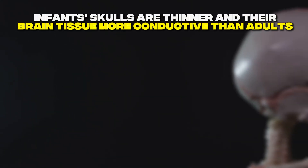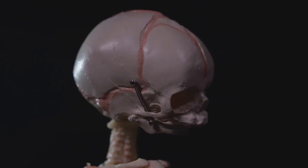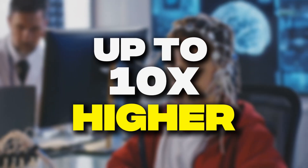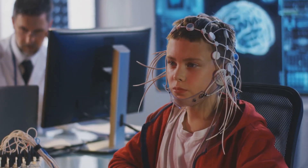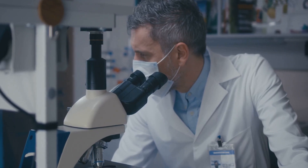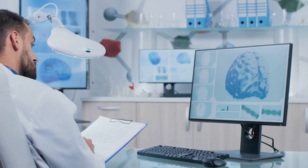What makes this particularly concerning is that infants' skulls are thinner and their brain tissue more conductive than adults'. The radiation absorption rate in a child's brain can be up to 10 times higher than in adult tissue, according to research published in the Journal of Microscopy and Ultrastructure.